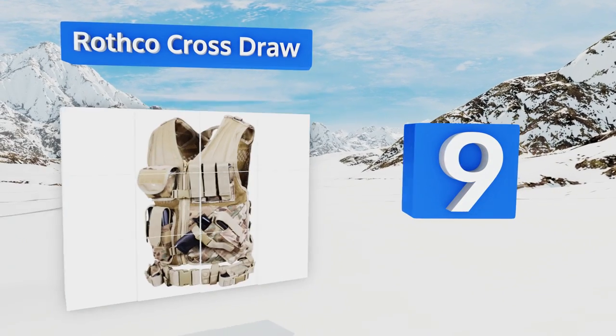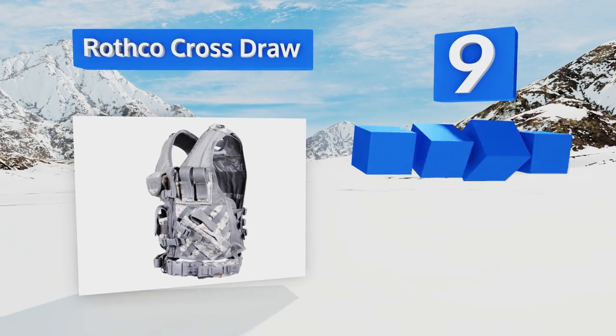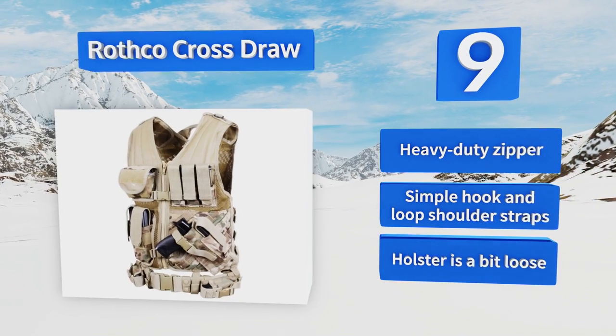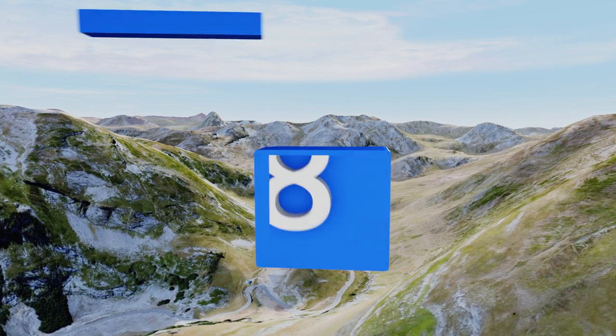At number nine, the Rothco Cross Draw has large arm holes and a lightweight design that won't restrict your movements or slow you down in the field. The rear is capable of carrying a water bladder to keep you hydrated, and the back is wrapped with MOLLE attachment straps. It comes with a heavy-duty zipper and simple hook-and-loop shoulder straps, but the holster is a bit loose.